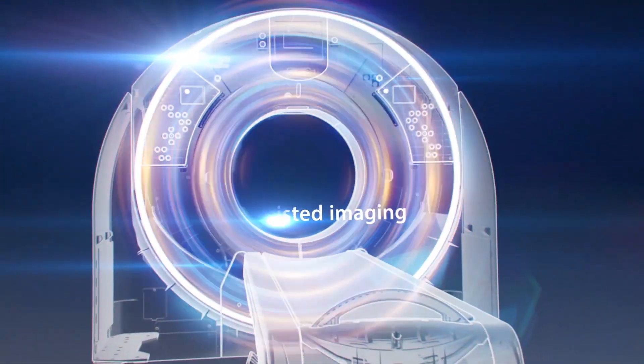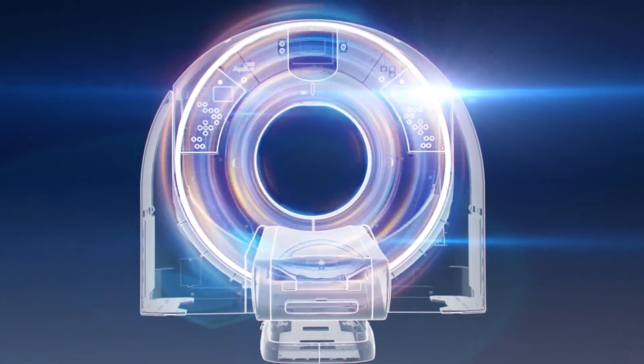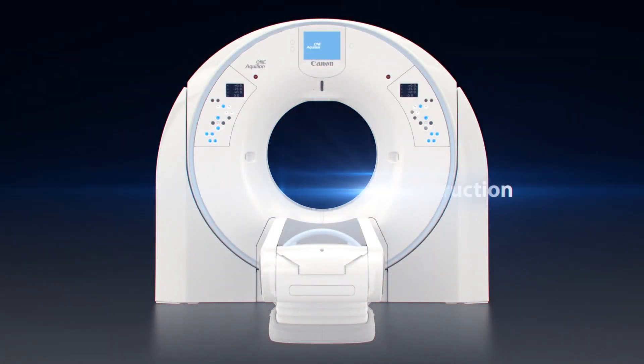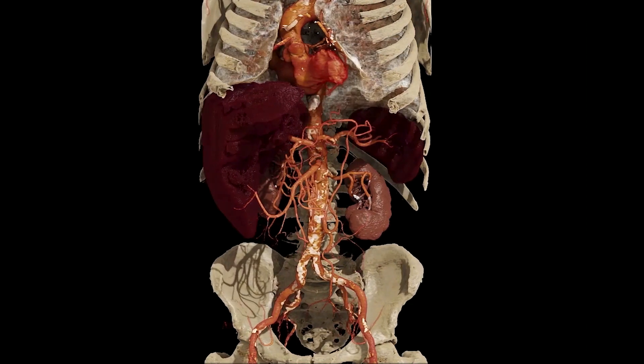The high quality images coming from the Prism Edition, generated by our ACE deep learning reconstruction technology, are not just the perfect input for future AI applications. They are also ideal for our new advanced visualisation rendering solution called Global Illumination, which takes 3D rendering to the next level.